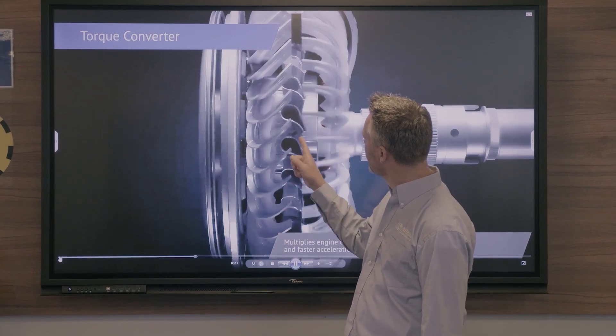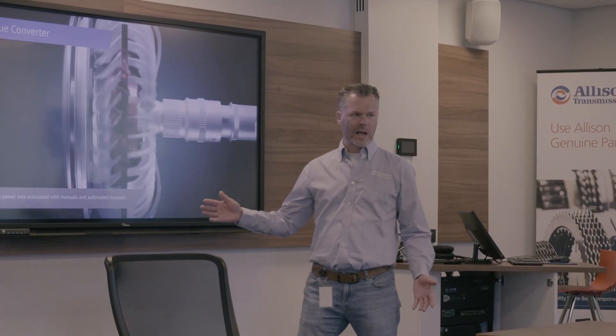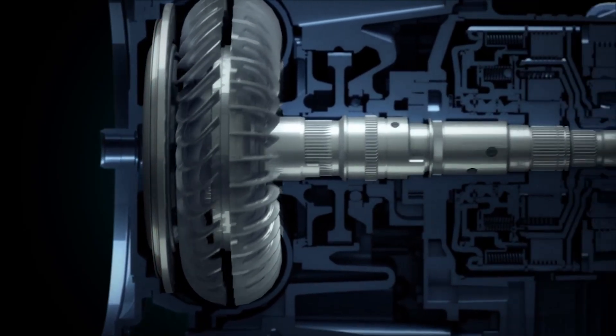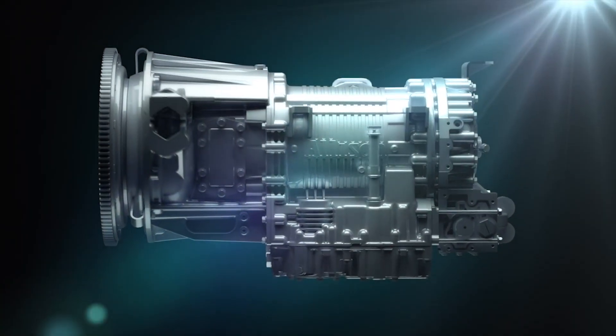Hi, I'm Erik Tichmans, senior engineer at Ellison Transmission. We are excited to launch a new video series called Tech Tuesday, where each week I'll break down some of the key technologies behind our transmissions. Understanding how these systems work helps our customers get the most out of their vehicles. It shows the engineering that goes into every Ellison product.